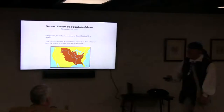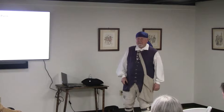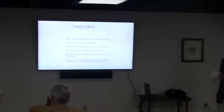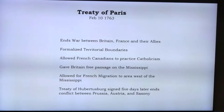The treaty language ceded 'the country known as Louisiana as well as New Orleans and the island on which the city is situated.' Then in February of 1763, about three or four months later, all parties sat down and settled what is known as the Treaty of Paris of 1763 — not to be confused with the Treaty of Paris of 1783. This treaty ended the war between Britain, France, and all their allies, and ended both the French and Indian War and the Seven Years' War that had been going on across the world.